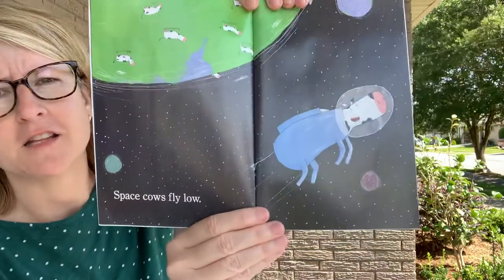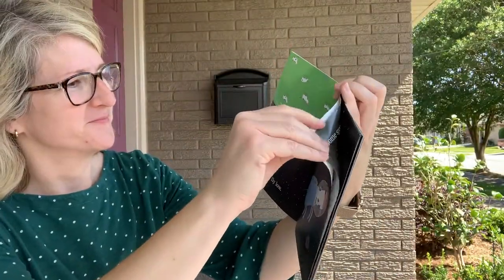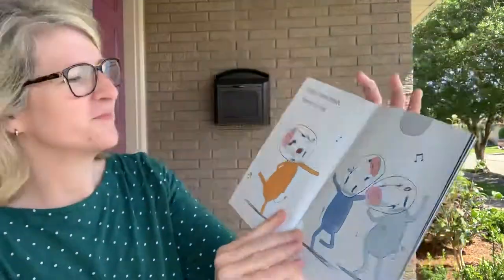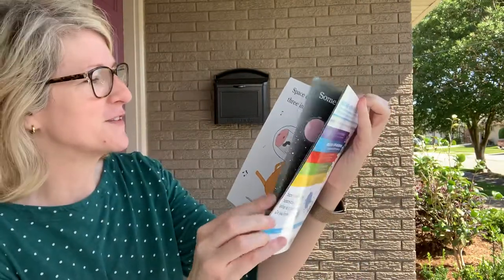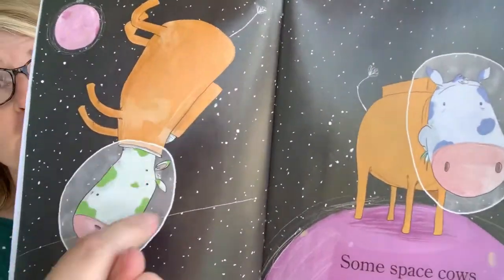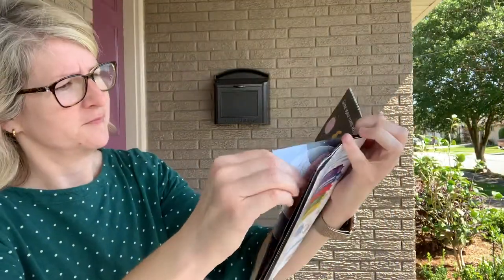Space cows fly high, space cows fly low, space cows dance three in a row. The illustrations are excellent — I like the expressions on their faces. Some space cows are green, some space cows are blue. Look, there's green splotches and blue splotches.